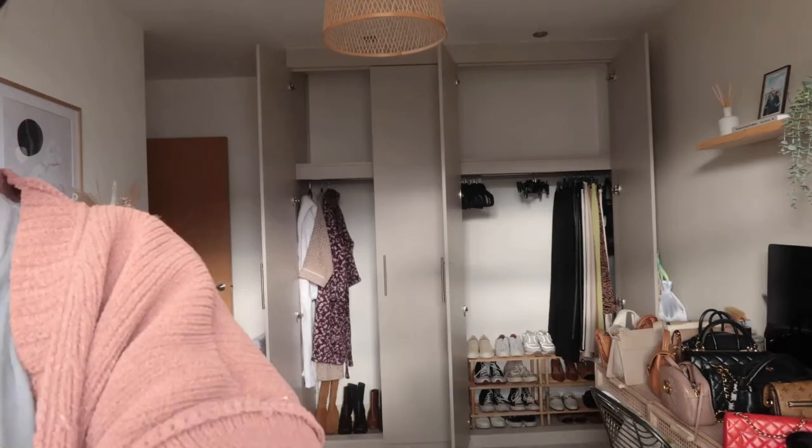I've definitely hit that stage in the switchover where I'm just tired and I don't want to do this anymore. It's half three so I've been doing it for quite a few hours. The last job I'm going to do is fill up this wardrobe — I've pretty much sorted the wardrobe next door — so I just need to fill this one up and put all my handbags back as well.